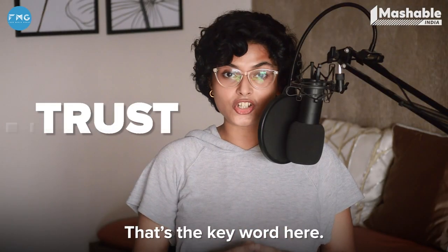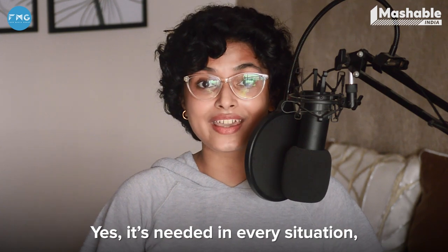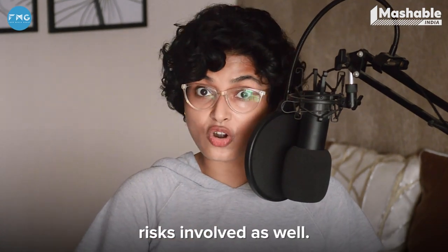Trust. That's the key word here. Easy to say but hard to do, right? In every situation, you should 100% trust the person you're sending the nudes to. And you should know about the risks involved as well.